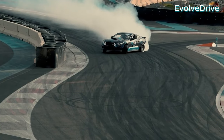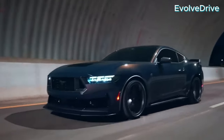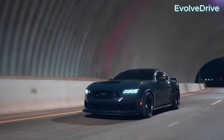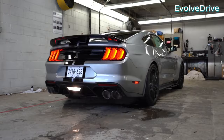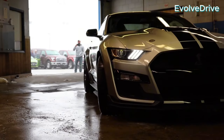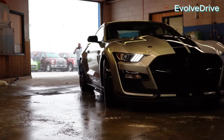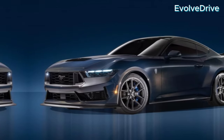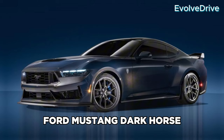Hello everyone and welcome to AutoVerse, an in-depth exploration of two iconic Mustangs that have left their indelible mark on automotive history. Today we delve into the performance, aesthetics, price, and unique quirks of the 2017 Shelby GT350 and the 2024 Ford Mustang Dark Horse.